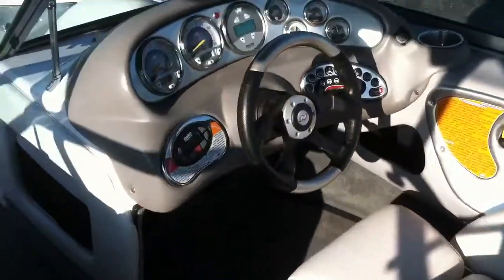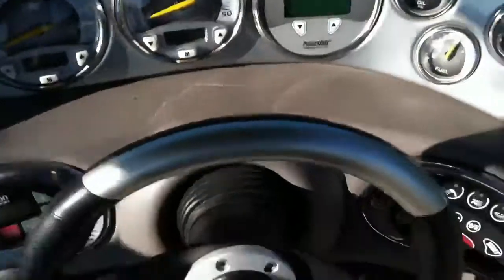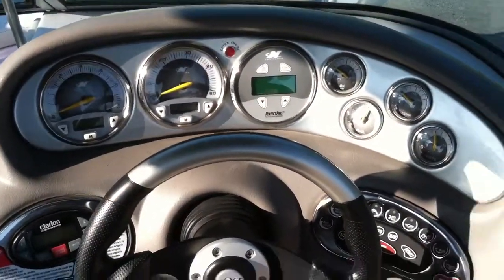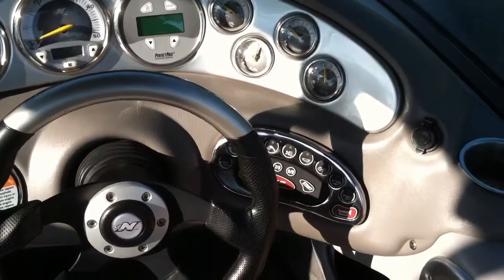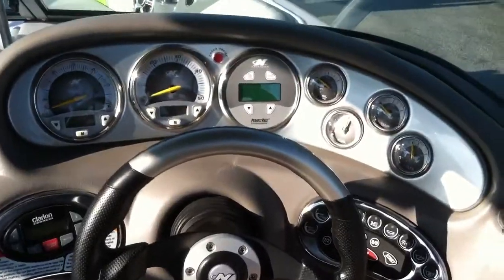Keyless ignition, depth finder, air and water temp gauge, cruise control via Perfect Pass, stereo remote. It does have a heater as well.